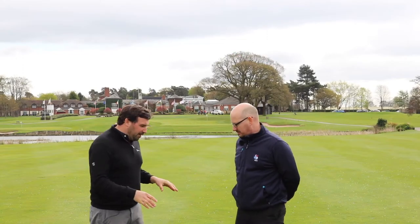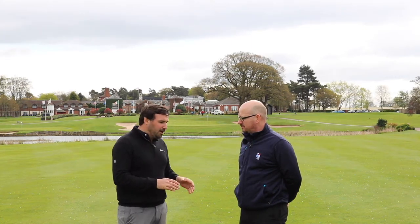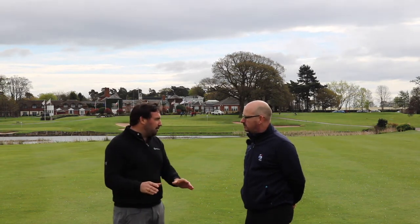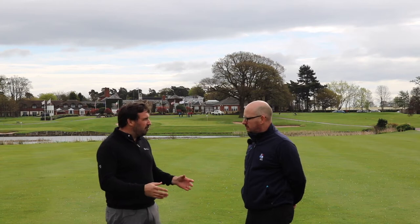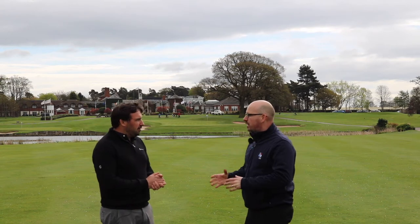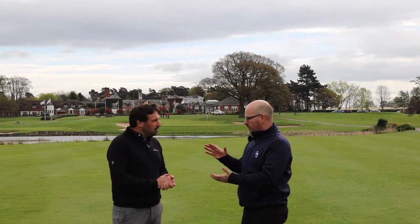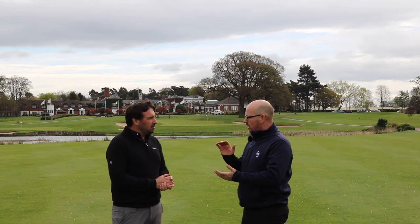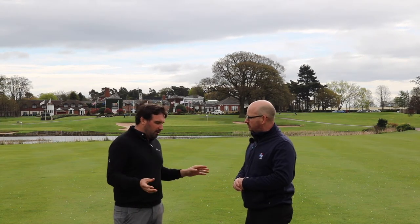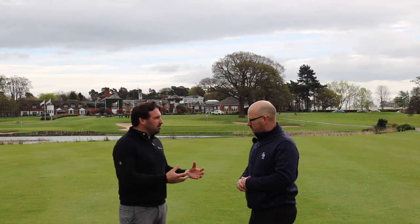We've found the middle of the fairway here on the Brabazon at the Belfry — lots of divots, obviously a very popular course. When taking a divot, on the tee box we just left it to avoid unstable footing, but on the fairway you want to replace it as soon as possible because that speeds up recovery. Get it straight back in, otherwise it'll dry out, won't repair itself, and you'll have a messy fairway.